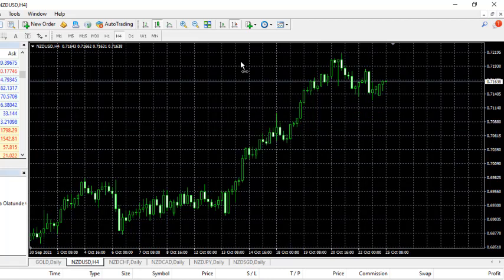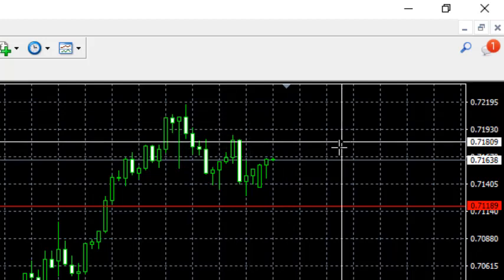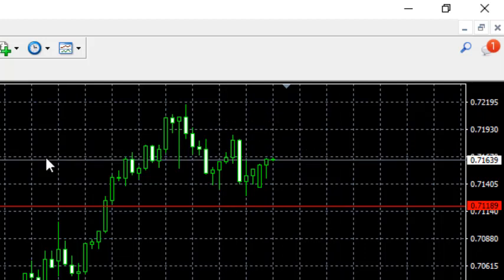This morning I have a special trade I want to share with you, and it's on the NZD/USD pair. On NZD/USD I want us to consider entering for a buy order. I'm considering this as our stop loss level, and what we are going to do here will be quite different from what we've been doing before. Let's have a look — this is 45 pips.